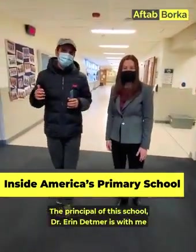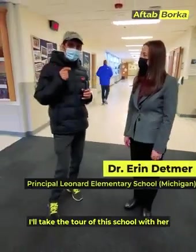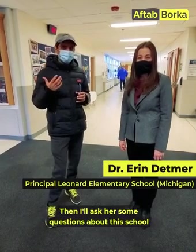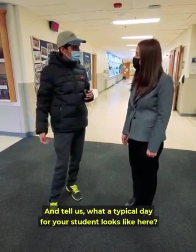At this time, I am with the school principal, Dr. Aaron Detmer. Thank you very much for being with us. We will take a tour of this school and then learn about a typical school day. Could you please walk us through and tell us what a typical day for your students looks like here?